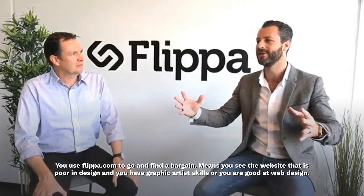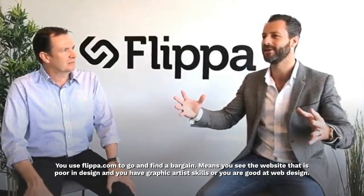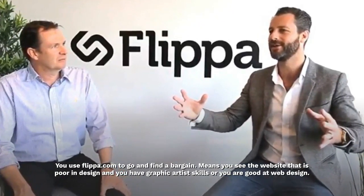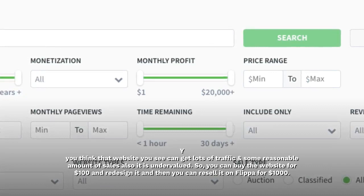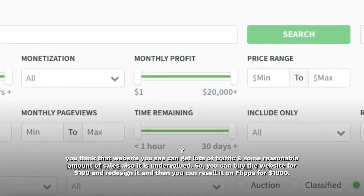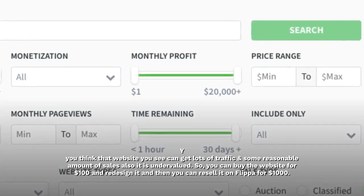You can also use Flippa.com to find a bargain. If you see a website that is poor in design and you have graphic artist skills or are good at web design, and you think that website can get lots of traffic and has a reasonable amount of sales but is undervalued, you can buy the website for $100, redesign it, and then resell it on Flippa for $1,000.